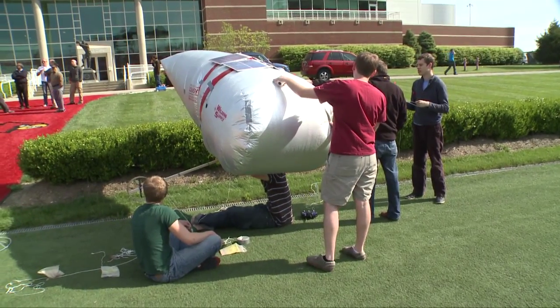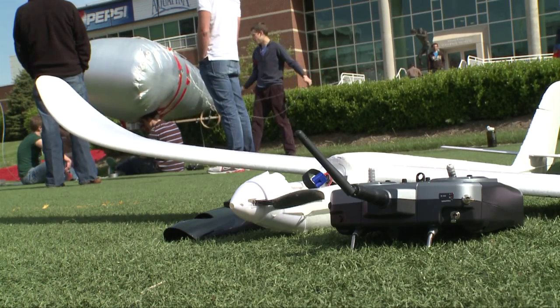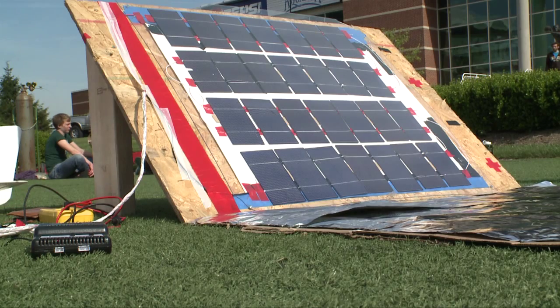Today we're seeing the finals of the solar flight competition. The idea here is that we're getting students in their engineering programs to think outside the box and come up with a way of actually powering flight completely by solar means.